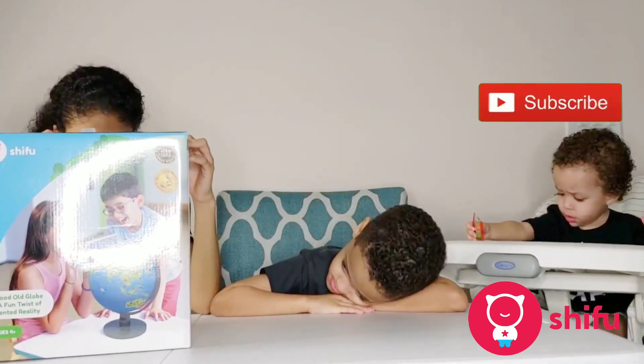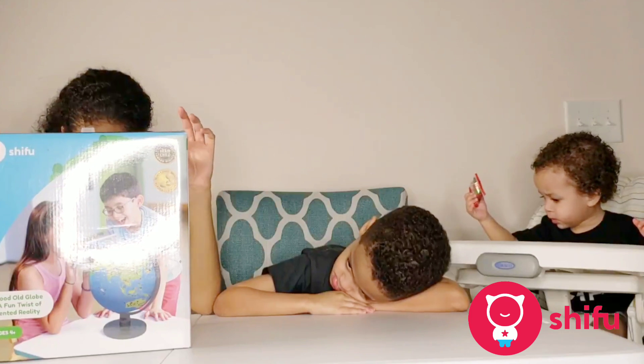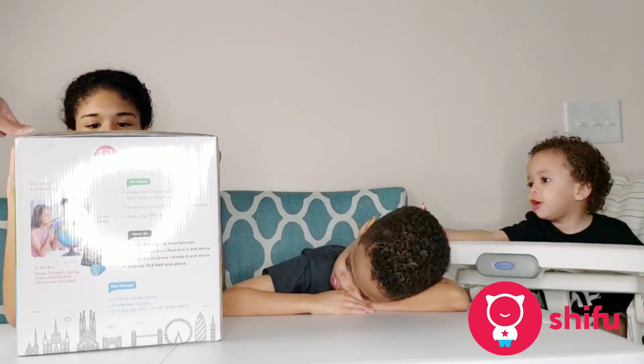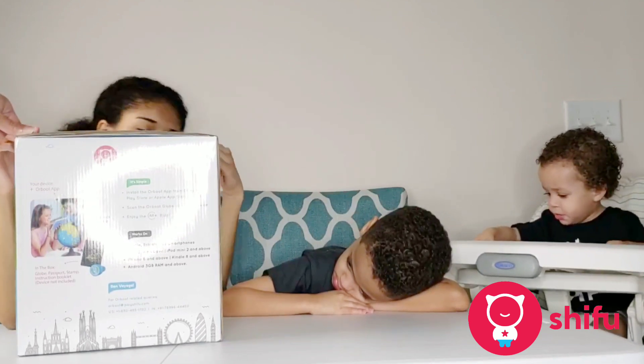Here it says: the good old globe with a fun twist of augmented reality for ages 4 plus. It's simple — download the Artbooks app from Google Play Store or Apple App Store, stand the artbook below your device, and enjoy the AR ride.